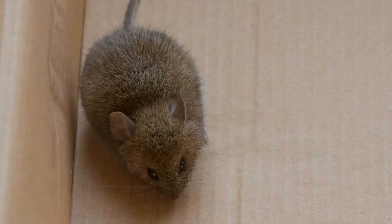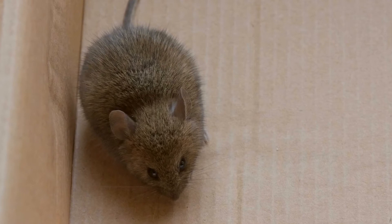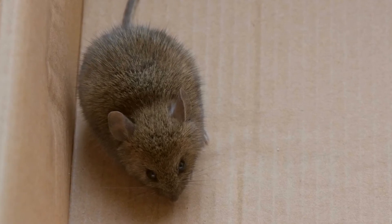My daughter spotted a mouse running along the skirting board in here. Not surprising, I guess, with teenagers not really known for their domestic hygiene. She's not keen on setting a regular mousetrap, so I've given her some of these quick-click mousetraps.